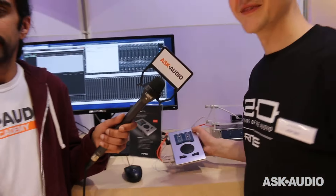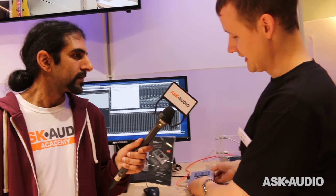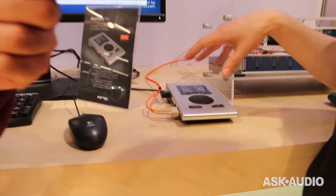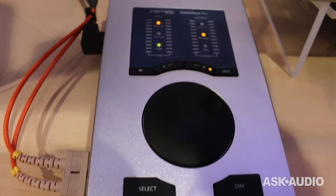Product number three is the MADI Face Pro. It's a Babyface Pro with MADI I/O. The MADI optical adds 64 channels. So you have the four analog I/O, headphones, instrument inputs, microphone inputs, monitoring XLR outputs, and 64 channels of MADI. That means you can use it as a MADI monitor — it works in standalone mode and you can listen to any MADI channel.